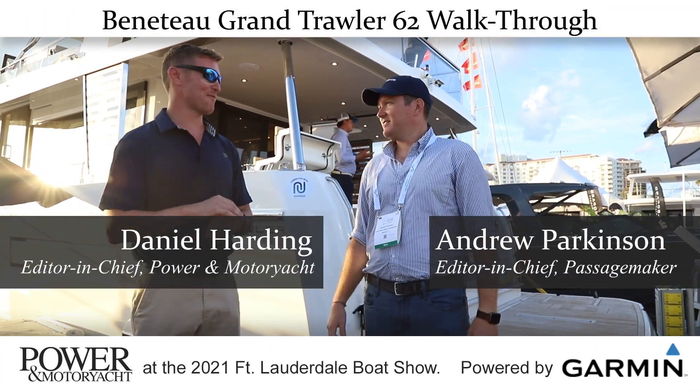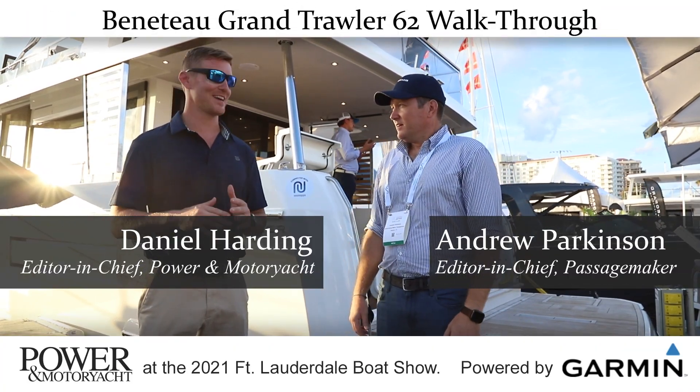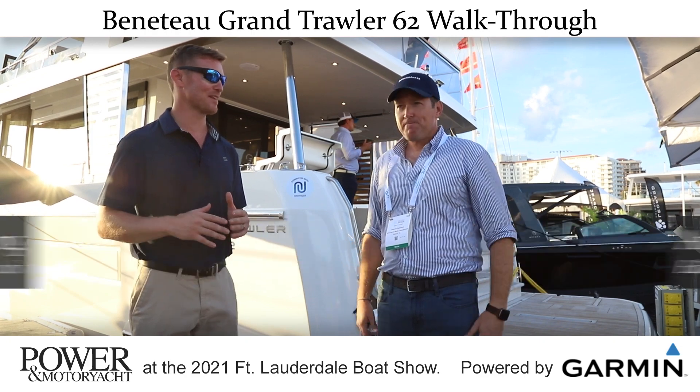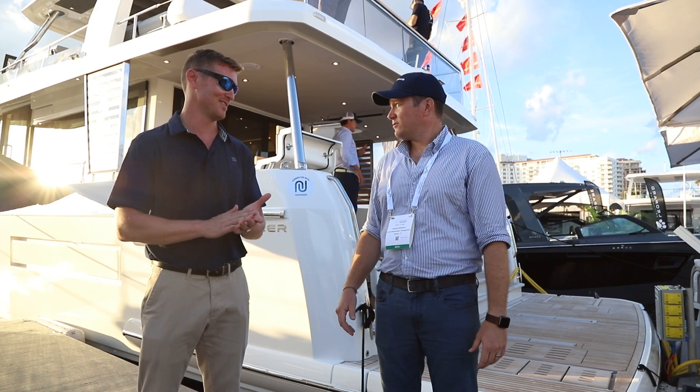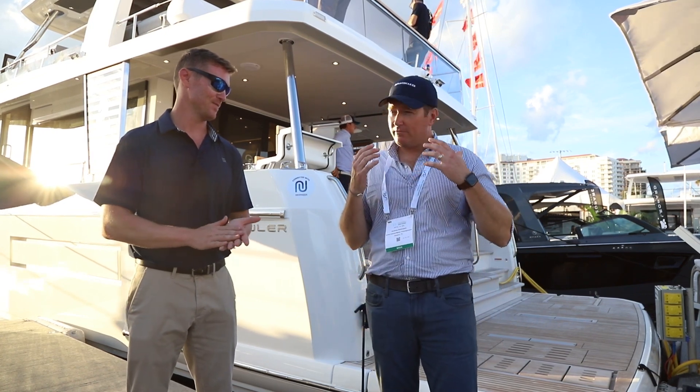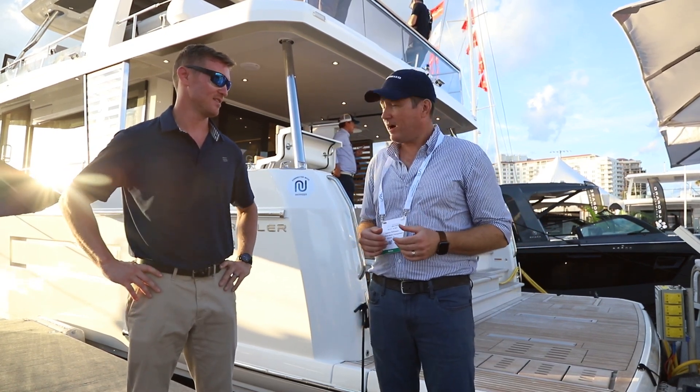It took nearly all day for this boat to get cleared out. It was one of the hottest debuts of the show so far, but we're finally going to have a chance to get aboard the Beneteau 62 Grand Trawler — a boat we've been looking forward to for about two years since we saw the first press release announcing it.